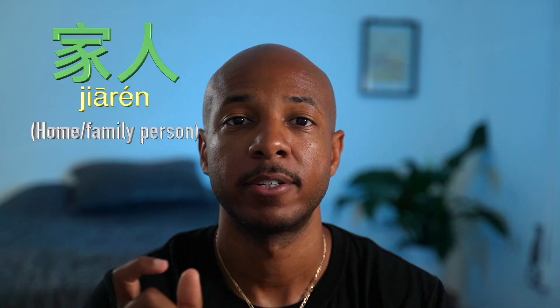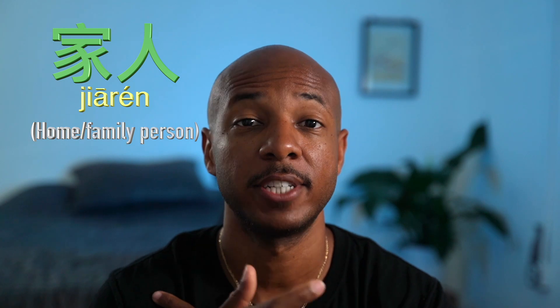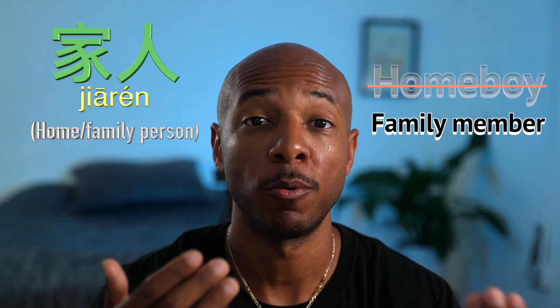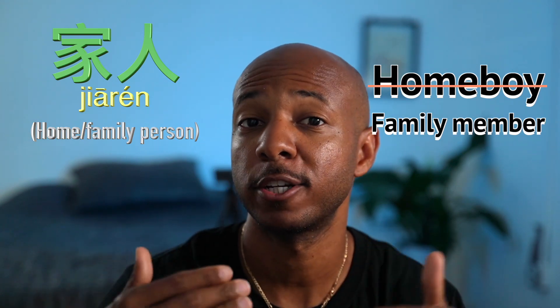If I offend any Chinese native speakers with the ridiculousness of this logic, let me apologize in advance. If you appreciate the logic, then you're welcome. 家人 — 家 is home, 人 is person. 家人 actually means family member, but I remembered it as 'homeboy' — like your homeboy. Okay, so all of them are going to be like this, so just a warning.